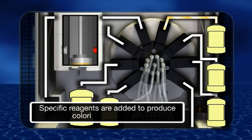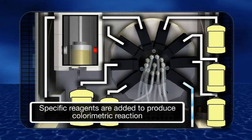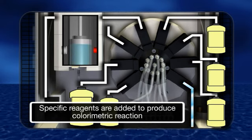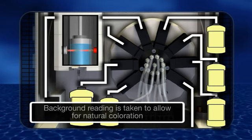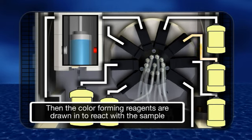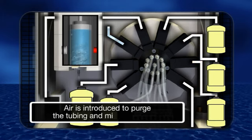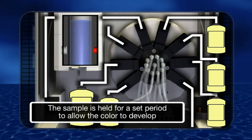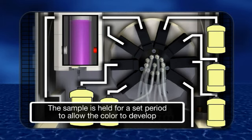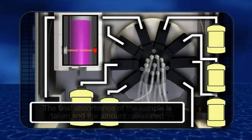The sample is drawn from the analyzer's integral sample pot into the measurement cell where specific reagents are added to create the colorimetric reaction. An LED and detector measure the passage of light through the solution before and after the colorimetric reaction takes place, in order to compensate for background color and turbidity. These measurements are compared against the calibrated values to calculate the concentration of the sample being measured.